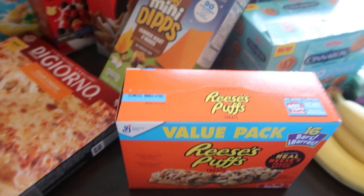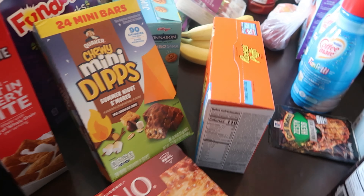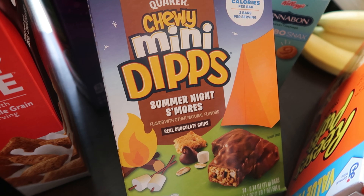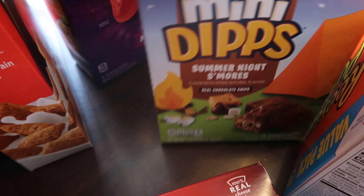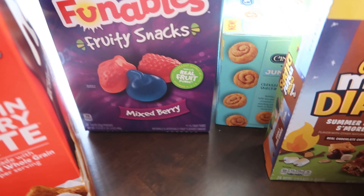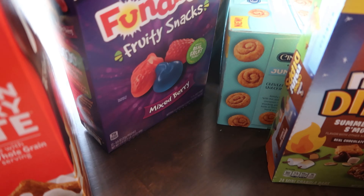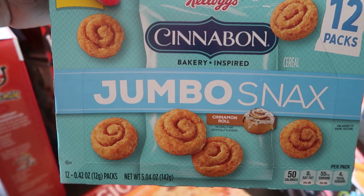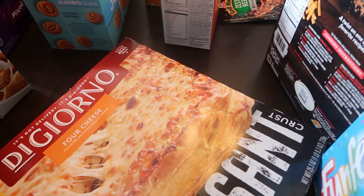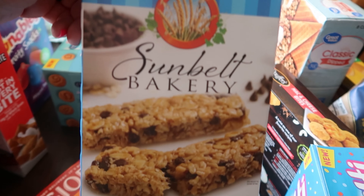Coming back here in the snack section, I have these mini dippers — they looked really good, summer night s'mores, they're like little mini granola bars. Then I got some of these fruit snacks because they looked really good — they have a new name now, they're called Funnables. And then these looked really good — Cinnabon jumbo snacks, yum. And then some of these Sunbelt chocolate chip granola bars.